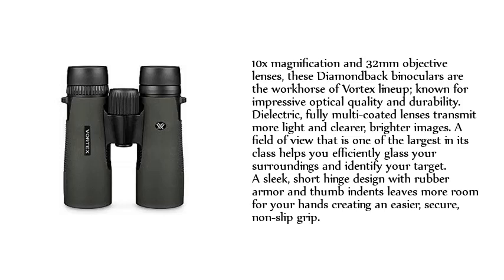10X magnification and 32mm objective lenses make these Diamondback binoculars the workhorse of the Vortex lineup, known for impressive optical quality and durability. Dielectric, fully multi-coated lenses transmit more light for clearer, brighter images. A field of view that is one of the largest in its class helps you efficiently glass your surroundings and identify your target. A sleek, short-hinged design with rubber armor leaves more room for your hands, creating an easier, secure, non-slip grip.